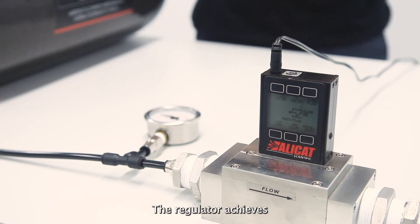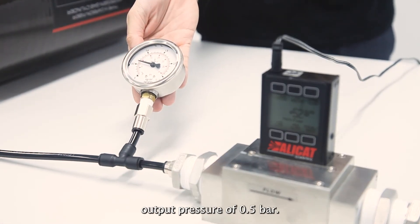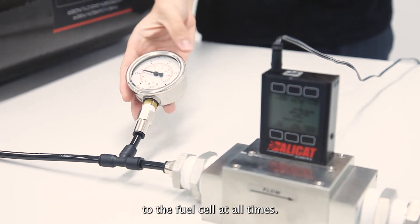The regulator achieves this high flow rate at a continuous stable output pressure of 0.5 bar. This allows you to provide optimal hydrogen gas delivery pressure to the fuel cell at all times.